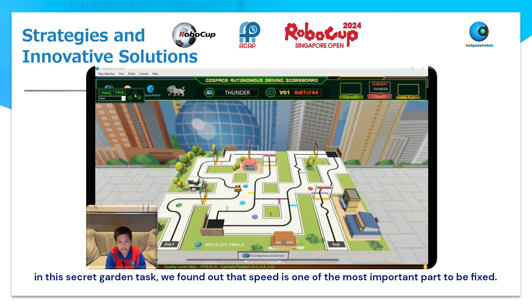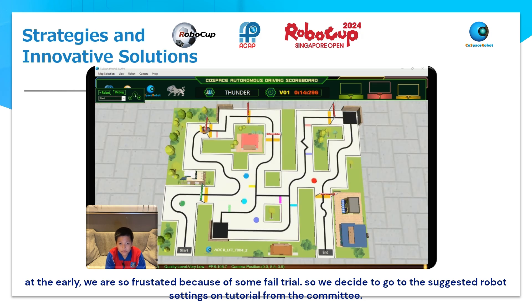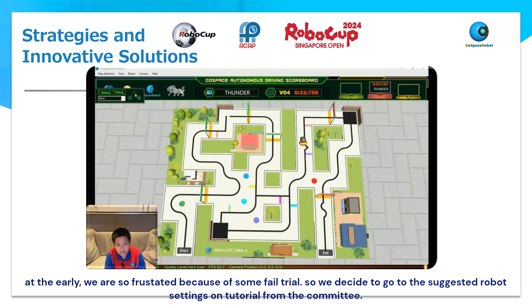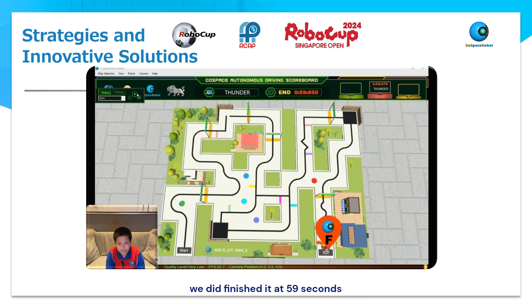In the Secret Garden test, we found out that speed is the most important part to be fixed. Since the early stages, we were very frustrated because of some failed trials. So we decided to go to the suggested robot settings from the tutorial from the committee. We did finish it at 59 seconds.